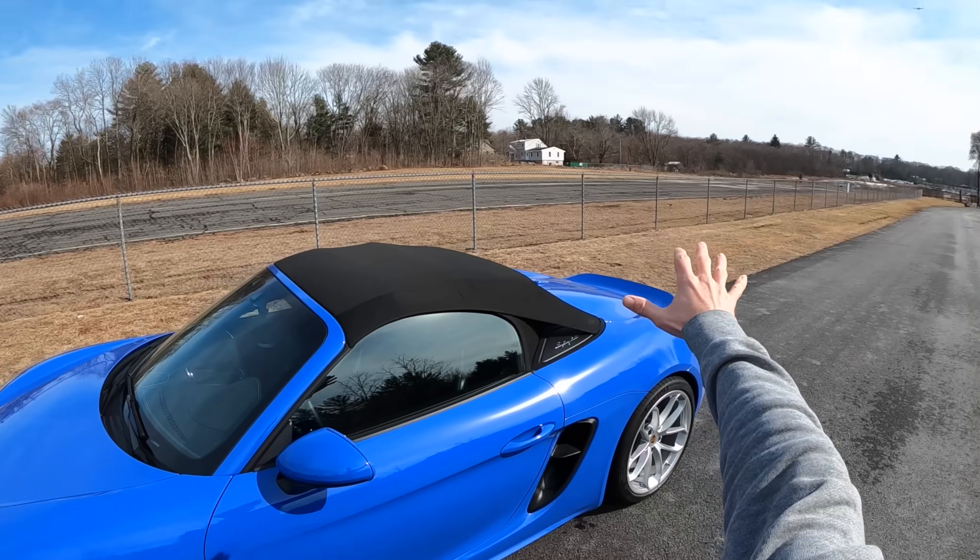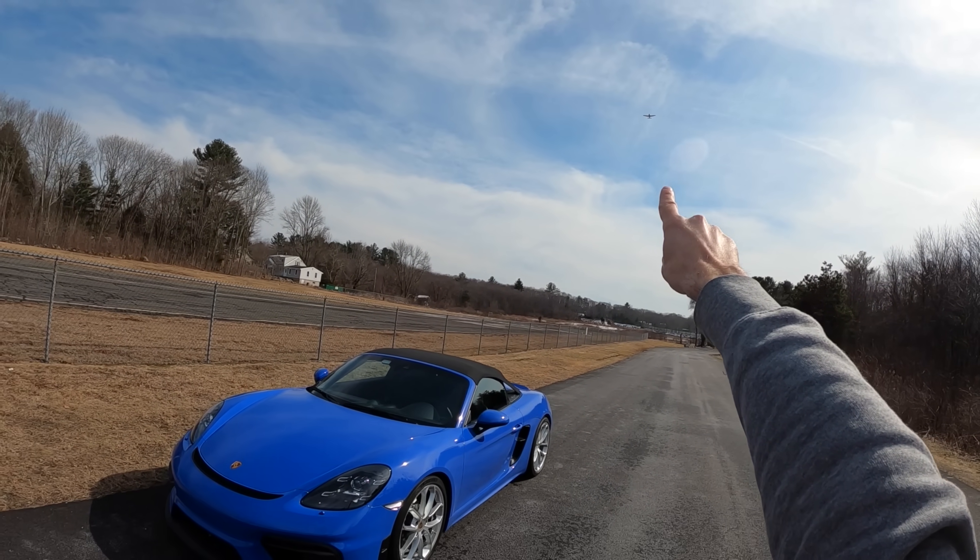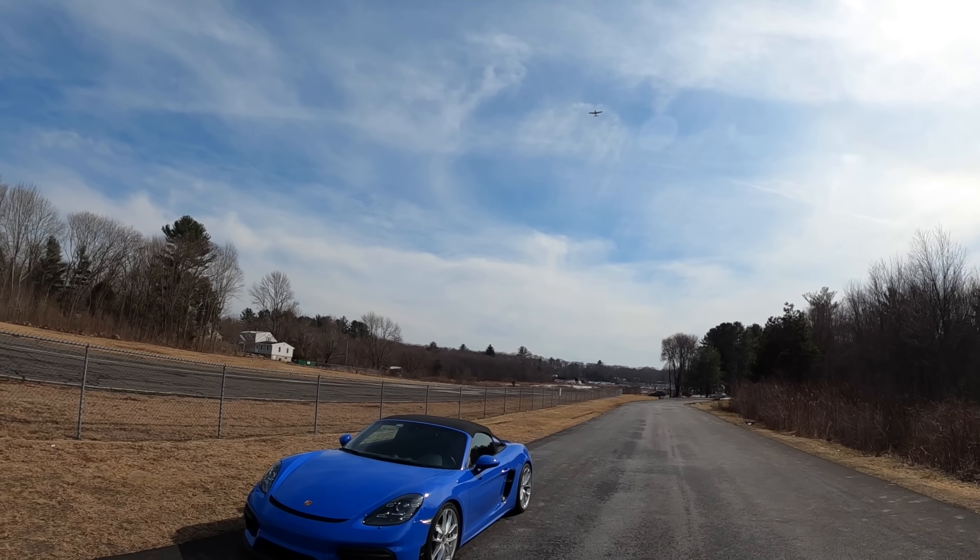It is a beautiful spring day — it did snow yesterday — but check this out, we've got an airplane coming overhead. There we go, we're at my favorite little airport.